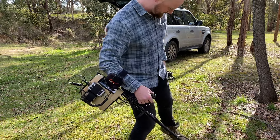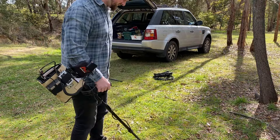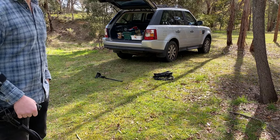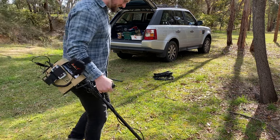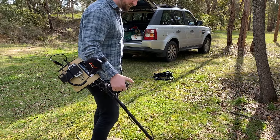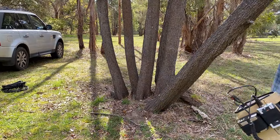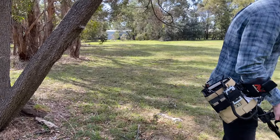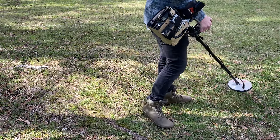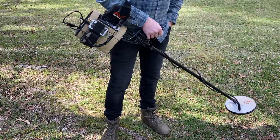G'day guys, it's Dave and myself out testing detectors. The weather has let up enough for us to get out, even though it's windy — you can probably hear the wind. We've got a stock standard 4500 we're using just for reference around here. This one has come in for updates but hasn't had anything done to it yet. I've got the microphone clipped on near the speaker so hopefully you can hear it.